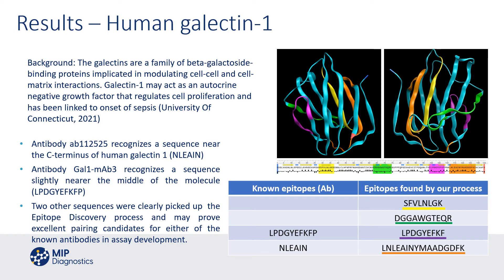We've listed the sequences in the table and also provided a schematic of the galactin molecule showing the colours — purple, green, yellow, and orange — representing those particular epitopes and where they exist in the structure. They are all relatively external, hence the imprinting process found externally presented sections of the molecule, which we believe will be suitable for binding molecule development and for providing pairs of reagents to complement the existing antibodies.